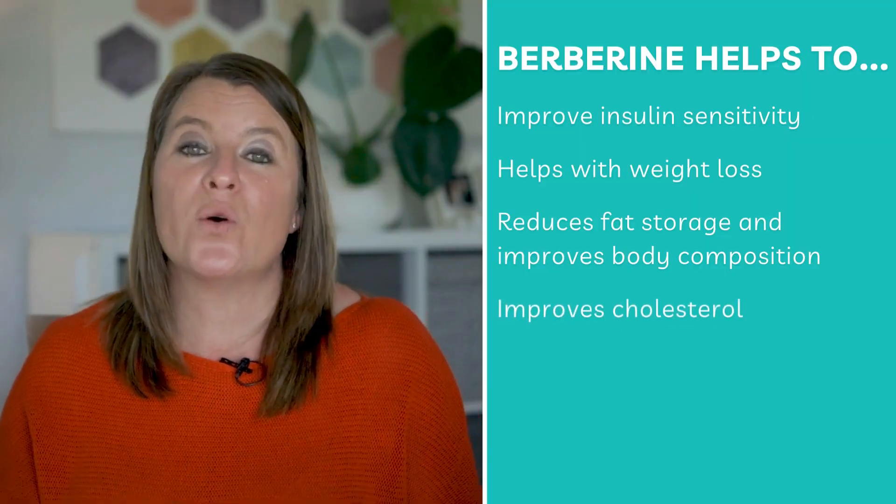Another thing berberine can really help with is lowering your cholesterol levels. Women with PCOS are more prone to high cholesterol and cardiovascular disease, so we really need to keep an eye on our cholesterol levels. The great news is that berberine can help improve your cholesterol by increasing the levels of good cholesterol and lowering the bad cholesterol — another great reason to be taking berberine.